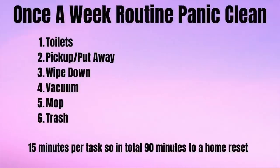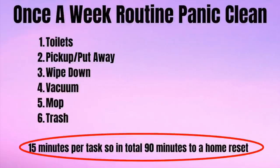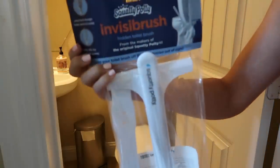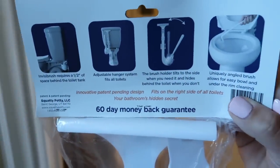For each of those six tasks in that very specific order, I am going to give myself 15 minutes to complete. So in total, I will complete the weekly home panic clean in an hour and a half and basically get my workout in for the day because I'm going to be really having to hustle to get it done in that amount of time. So let's get it started with the toilets. But before I get the timer set, I am going to install this brand new squatty potty toilet cleaning brush that TikTok convinced me to buy.